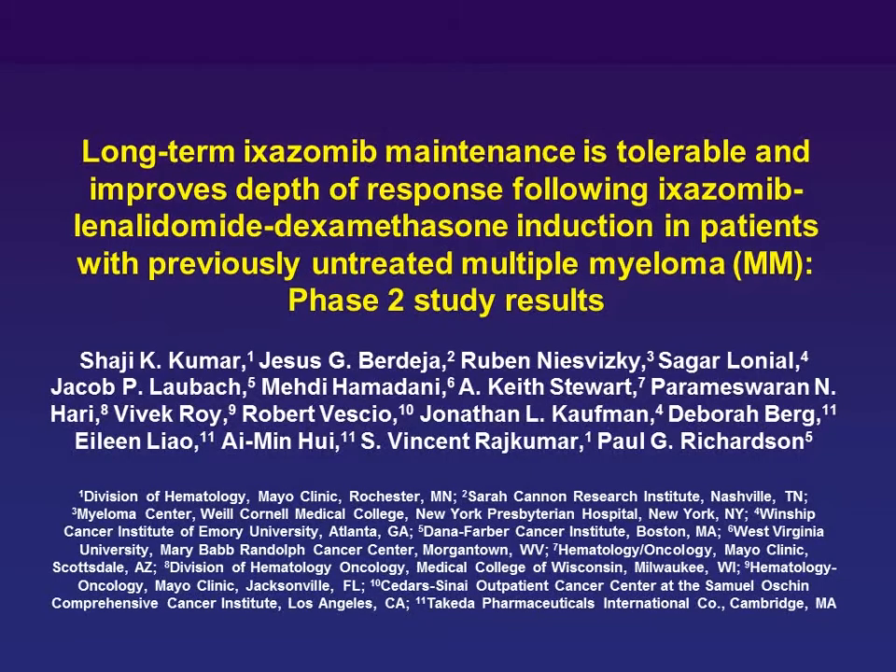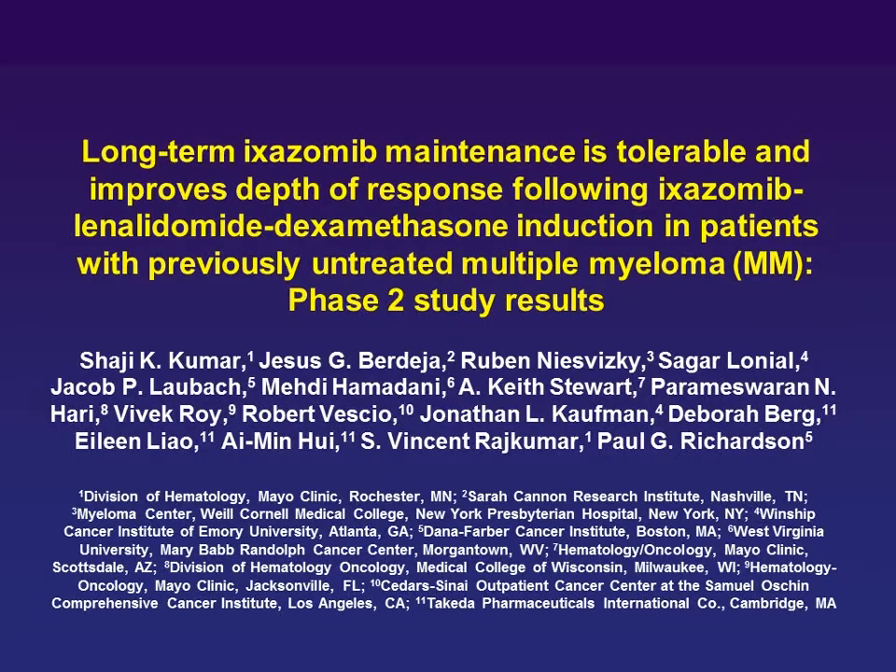Coming from a scenario where until a couple years ago we had only one proteasome inhibitor available — bortezomib — that really changed the scenario quite a bit in multiple myeloma, both for transplant-eligible and non-transplant-eligible patients. Just a couple years ago we got approval of carfilzomib, and I'm going to talk about recent data on carfilzomib. But first, ixazomib is one of the next proteasome inhibitors to emerge.